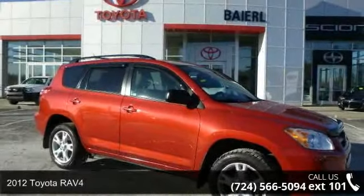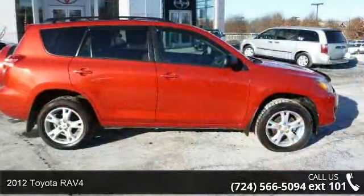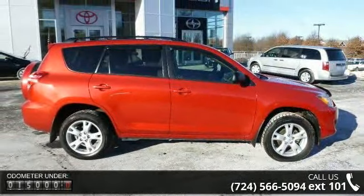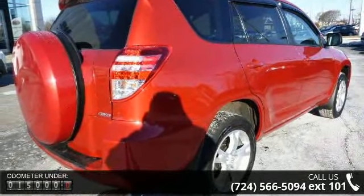Arrive in style with this 2012 Toyota RAV4. If you are looking for an automobile with great features, look no further. This vehicle comes with a reliable 4-cylinder engine connected to a smooth-shifting automatic transmission.